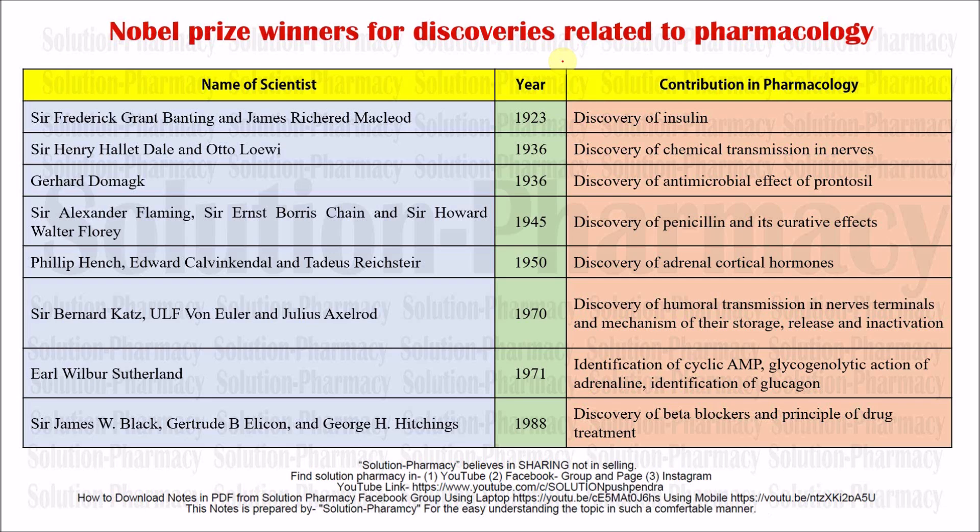First we will discuss Sir Frederick Grant Banting and James Richard McLeod. In 1923 they were awarded the Nobel Prize for the discovery of insulin. As you know, insulin is one of the important hormones that maintains blood sugar levels. If there is a reduction in the level of insulin due to any reason — either an autoimmune disorder or any destruction of the beta cells of the pancreas — that may convert into a hyperglycemic condition.